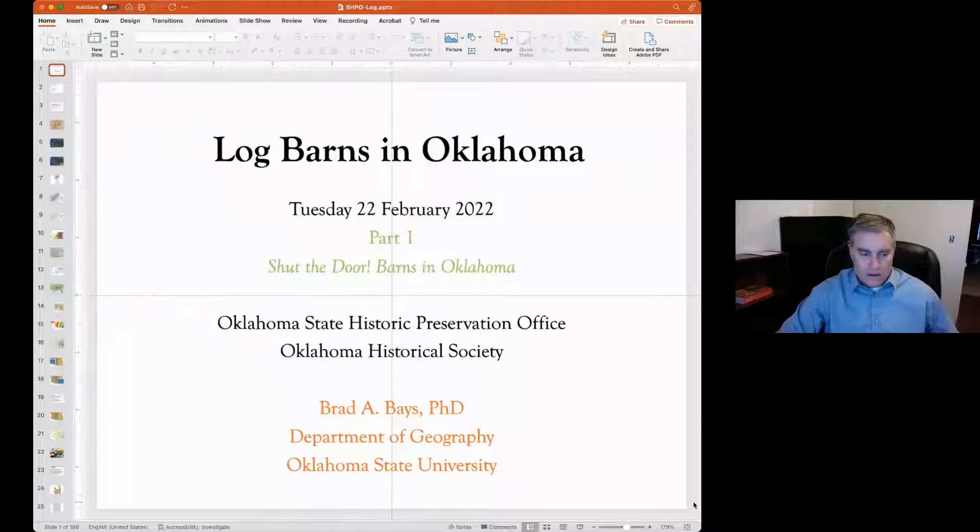All right. Thanks. I can't see anybody, so I hope you're there. I was really excited to hear about the SHPO doing this — we're going to have half a dozen of these over the course of the year, and I look forward to those enormously. So the first presentation is on log barns, and log buildings are perhaps a lot more common than you might think in the state of Oklahoma.